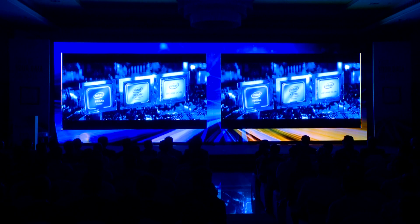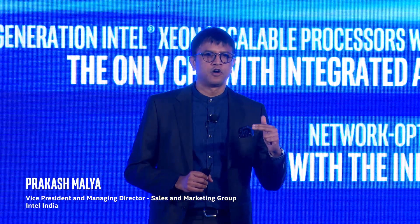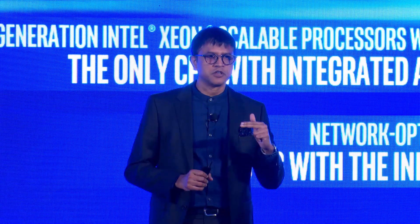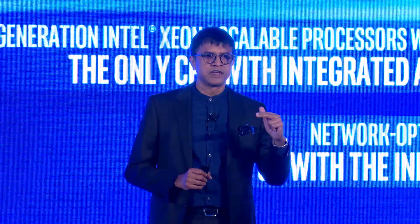This is the broadest data-centric portfolio launch in the history of our company. We have enhanced the data-centric portfolio across every part of the data-centric business to store more, process everything, and move faster.